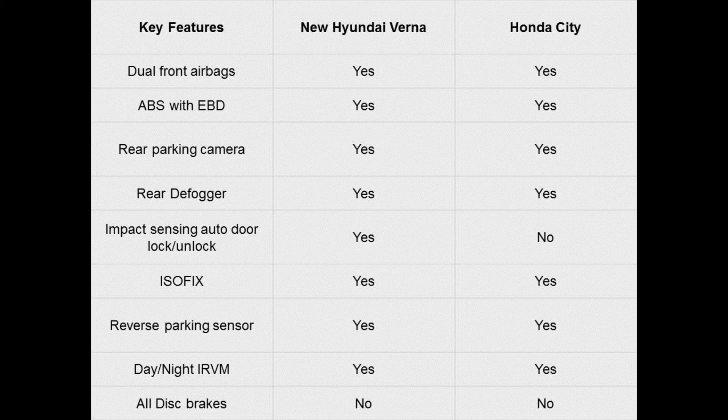A rear view camera is available from EX trim onwards on the Verna. The City includes safety features like dual airbags, ABS with EBD, immobilizer, ISOFIX, and rear defogger, which are standard across all variants. Side and curtain airbags are standard on the top spec ZX variant, while the fuel reminder control system is available from SV onwards only on the diesel variants.